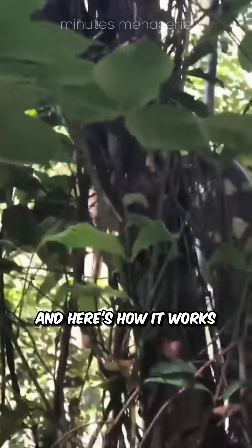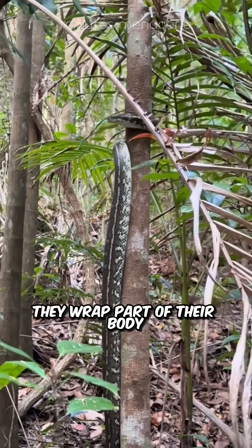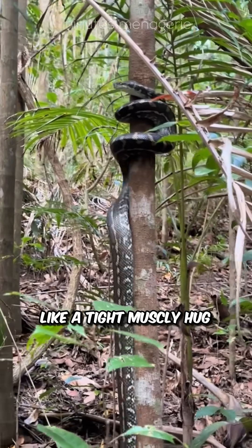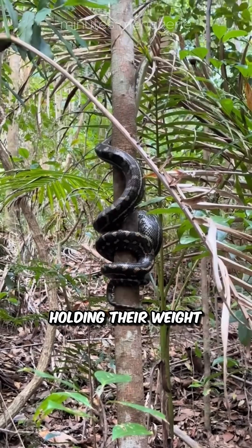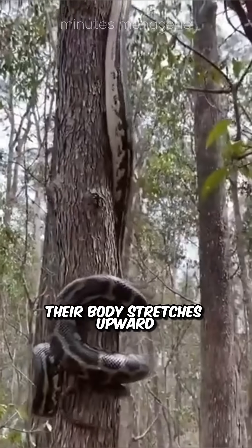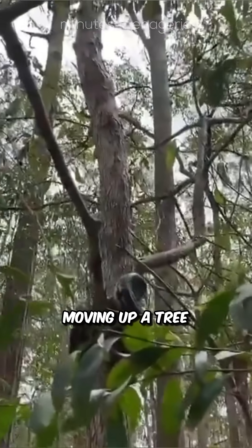And here's how it works. They use something called concertina climbing. They wrap part of their body around the tree trunk, like a tight, muscly hug. That part stays still, holding their weight. Then the rest of their body stretches upward and pulls the bottom half up to follow, just like an accordion moving up a tree.